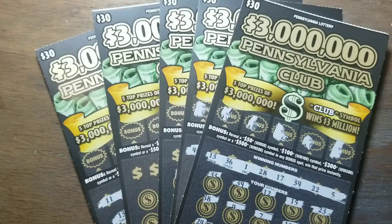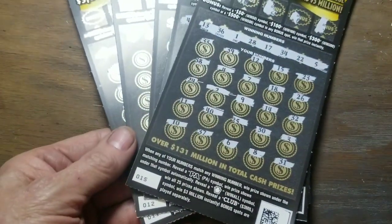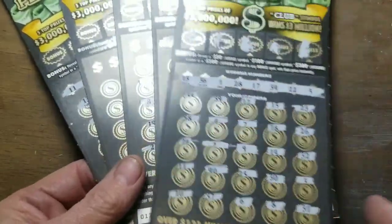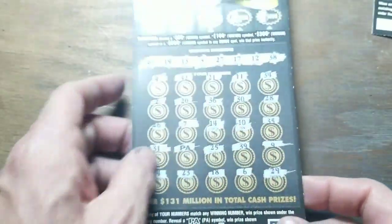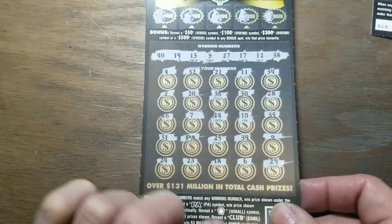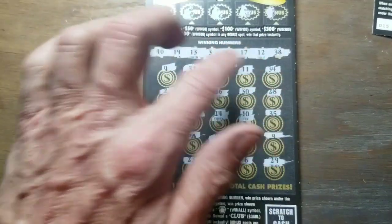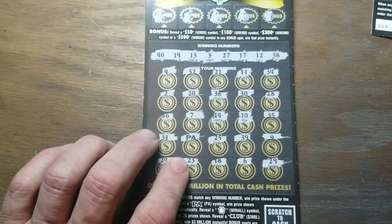Hey YouTube, Jack's back. I've got five of these three million dollar Pennsylvania Club $30 tickets — five of them, numbers 11 through 15. Ticket 15 is a big fat loser. I scanned it, it's a loser. I know the rest of these are winners: 14, 13, 12, and 11. On ticket 14 I hit the PA symbol right on the very last spot. I go around this way, then around the middle, come down to the bottom, do the bonus in between — pretty simple.